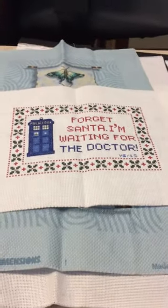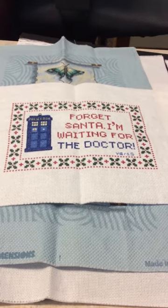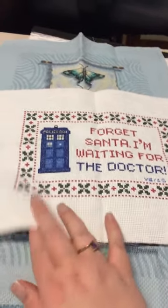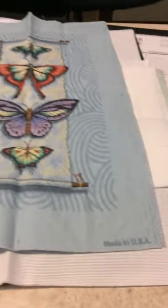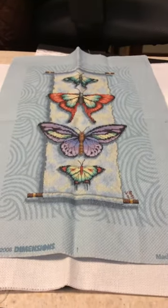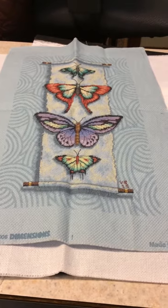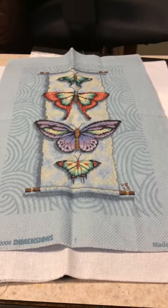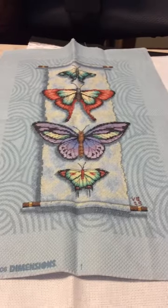The next one I finished was Forget Santa, I'm Waiting for the Doctor, and that was a design from Etsy — the store I purchased that from was Capes and Crafts. The next finish is the Butterfly Scroll, and this was a Dimensions kit done on 14 count Light Blue Aida. It had some Chinese Kanji on either side and I just left those off.